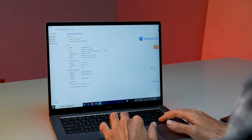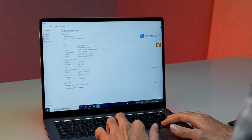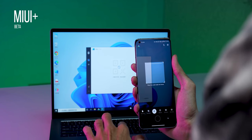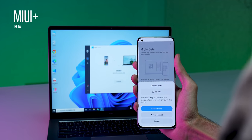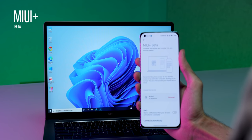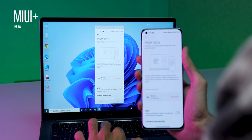Out of the box it runs Windows 10. After 6 months, you'll get Windows 11 out of the box. Those who have Windows 10 will get a free upgrade, so don't worry about the OS. And there is MiUI Plus — a software feature that lets you easily connect with your Xiaomi phone, making integration between your phone and laptop much easier.